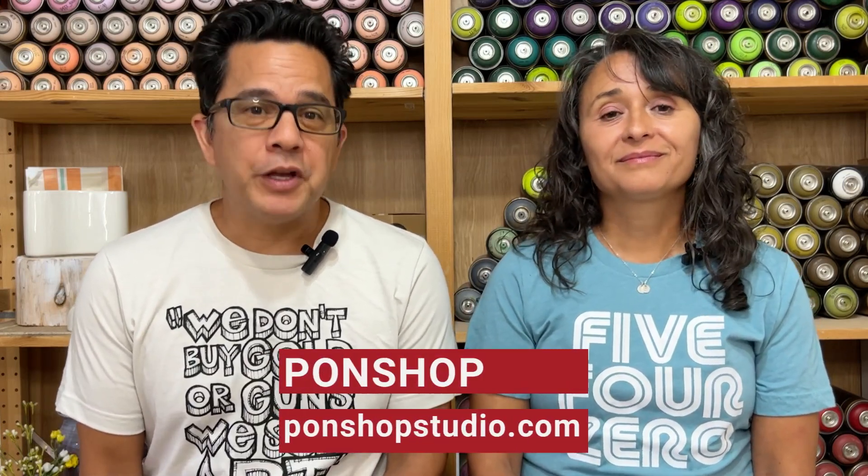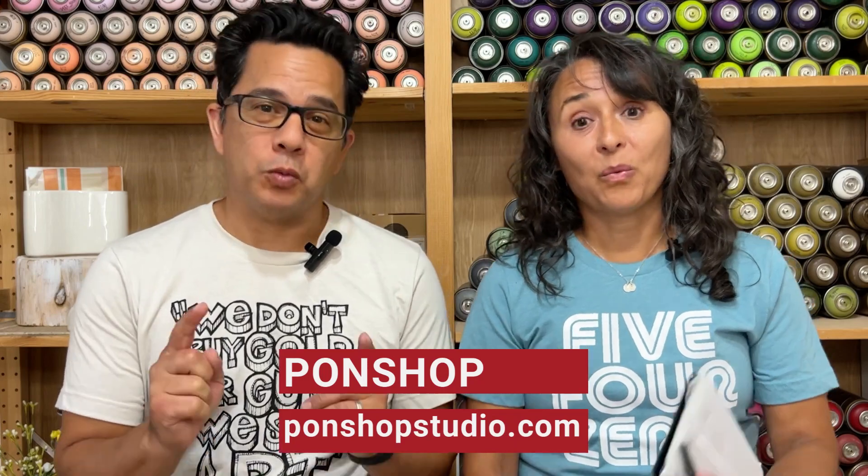I'm Scarlet Pons. I'm the owner of Scarlet Wears. I'm a ceramic artist and a potter. And I'm Gabriel Pons. I'm a painter and muralist. We're the owners of Pawn Shop Studio and Gallery. We don't buy gold or guns — we sell art.